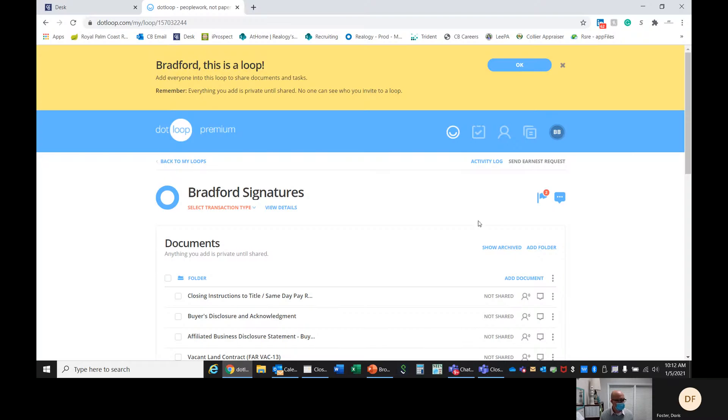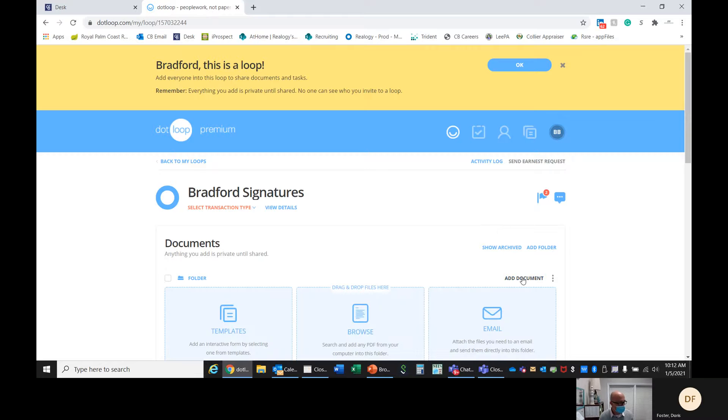Hey, everybody, see that okay? The dot loop? All right. So you go to add document.